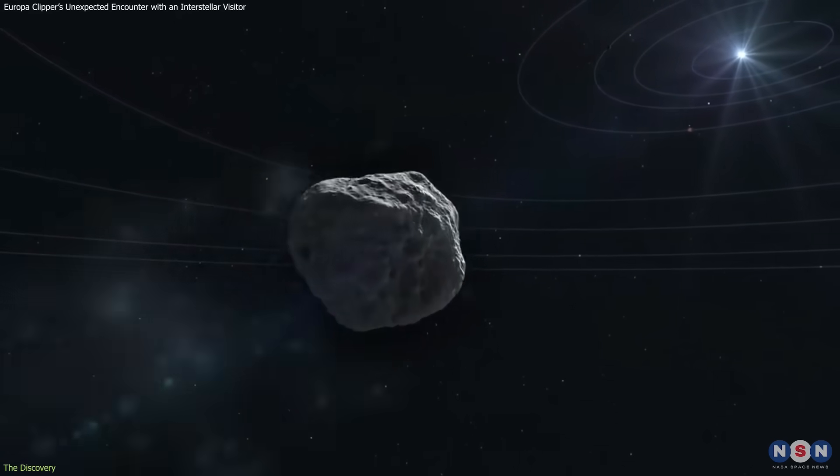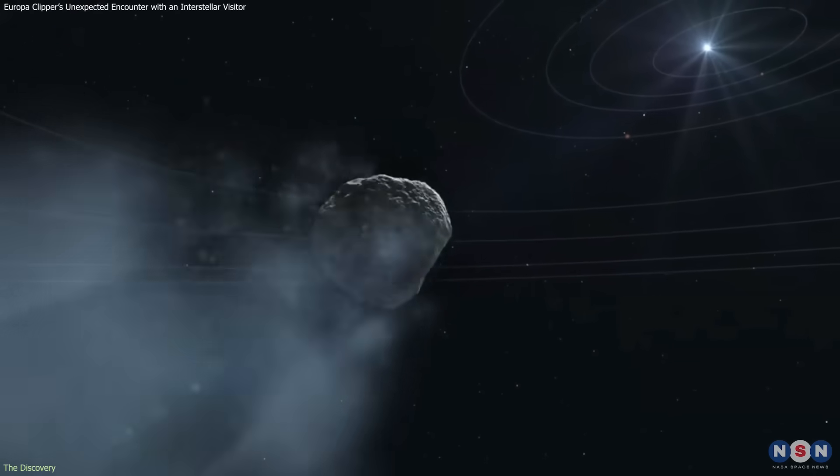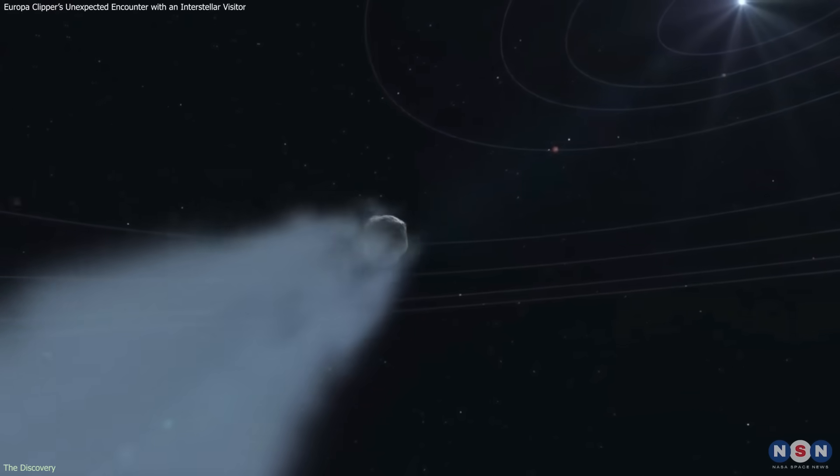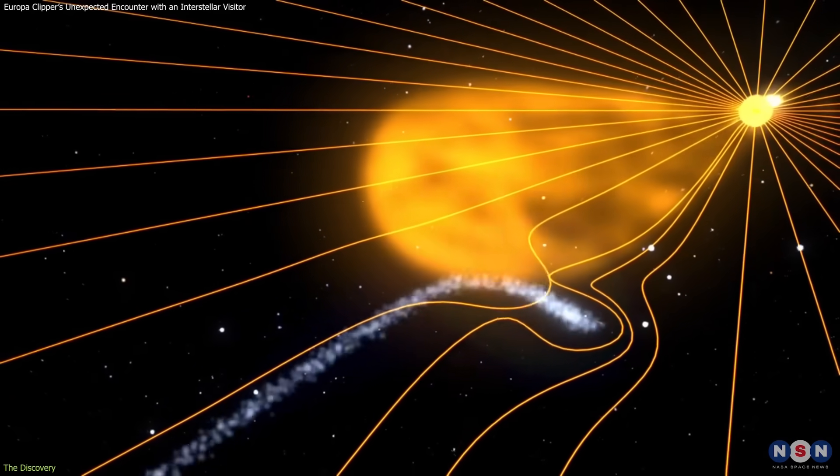As solar heating intensifies, the object is releasing gas and forming a long, curved tail of ions and water vapor, pushed outward by the solar wind.